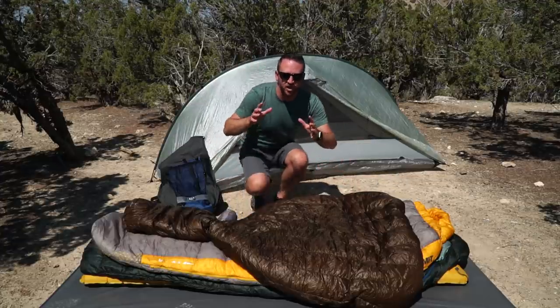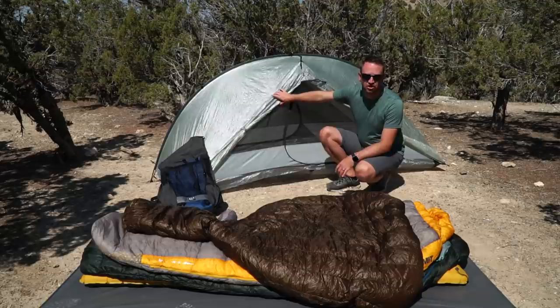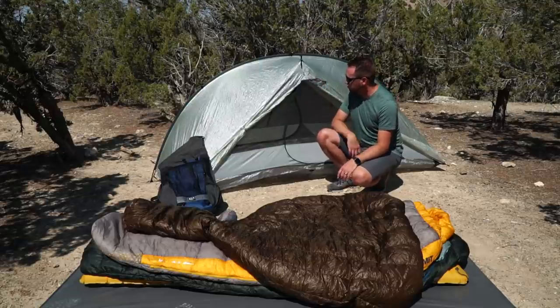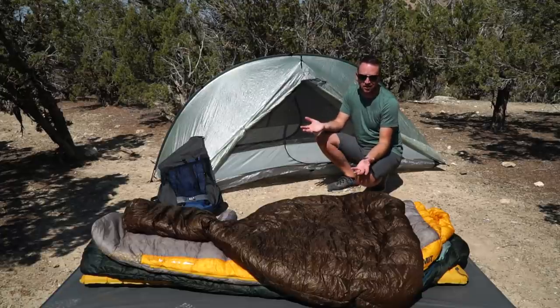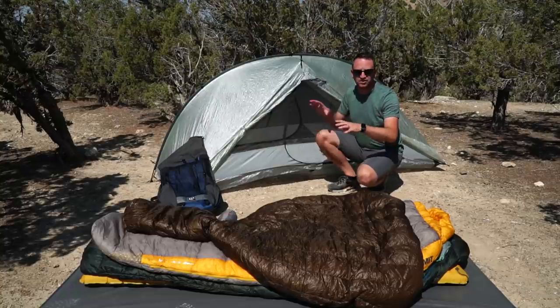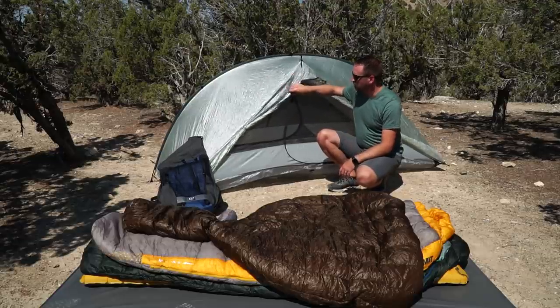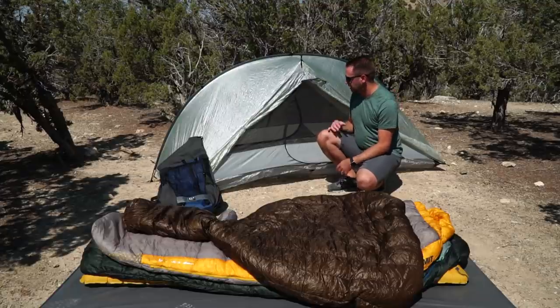One of my absolute favorite pieces of gear that I bought this year is the Tarptent Double Rainbow LI. This is a Dyneema shelter that I have just loved. Every aspect about it — minus a few things, like I wish there was a bit more storage capacity with pockets — but all of that adds weight and complexity. This is single wall where the Copper Spur is double wall. I love the weight aspect of the Dyneema; it really saves a ton of weight. This is 29 ounces total for everything, and it's super roomy.